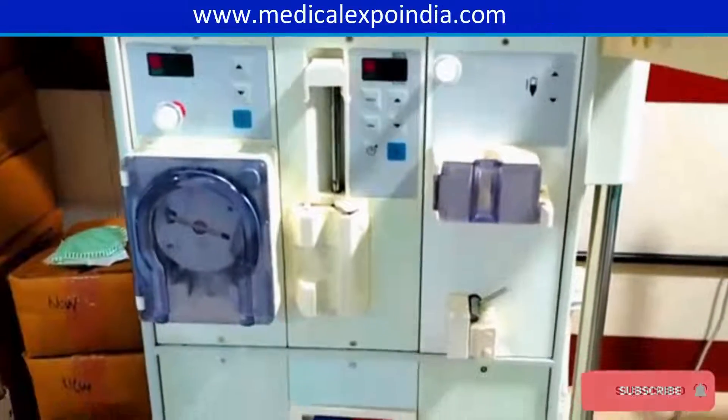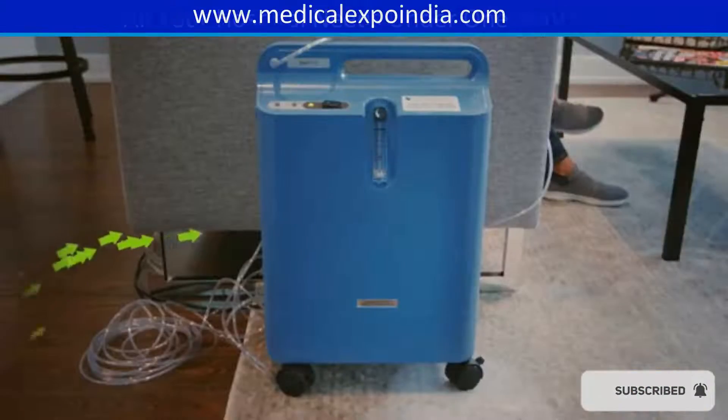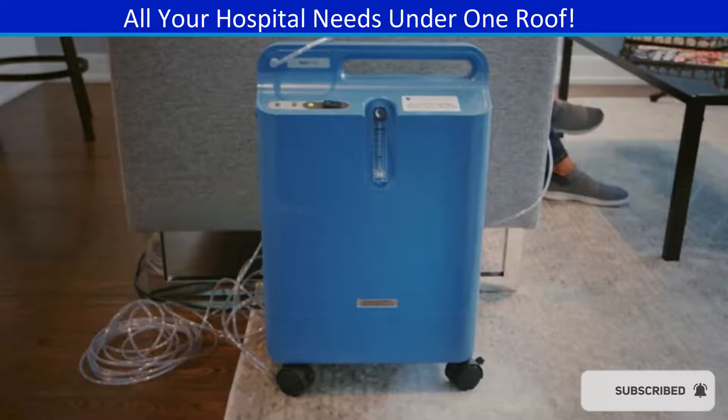Dialysis machines for patients with kidney failure requiring renal replacement therapy. Oxygen concentrators and cylinders for providing supplemental oxygen to patients with respiratory issues.